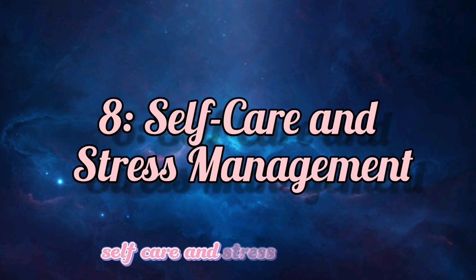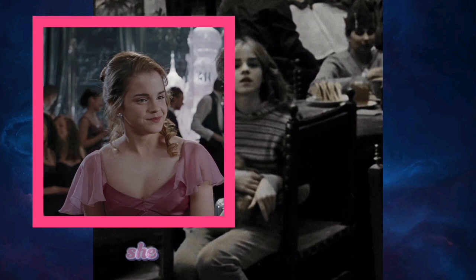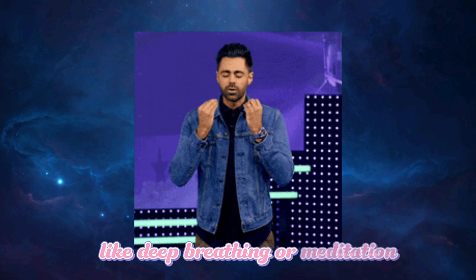Self-Care and Stress Management. Last but not least, Hermione understood the importance of self-care and stress management. Even in the midst of exams and adventures, she knew how to stay calm. To truly study like Hermione, don't forget to take breaks, get enough rest, and practice stress relief techniques like deep breathing or meditation. A relaxed mind is more receptive to learning, just like Hermione's.